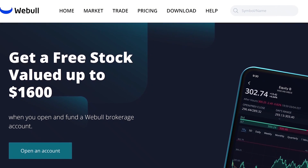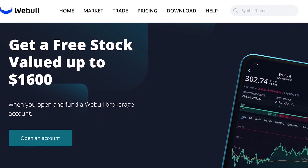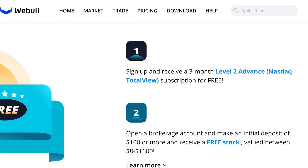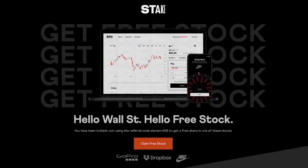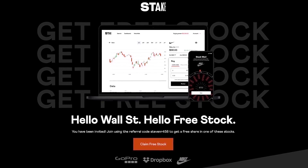But first — if you're in the US and you'd like to help out the channel and get a free stock, check out the link in the description to Webull. If you open a new account and fund it with $100, you'll get a free stock valued up to $1,600. And if you're in Australia, the UK, or New Zealand, you can get a free stock with Stake also using the link in the description. Let's get back to it.